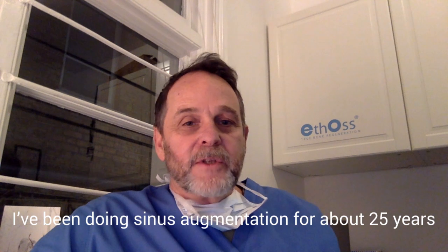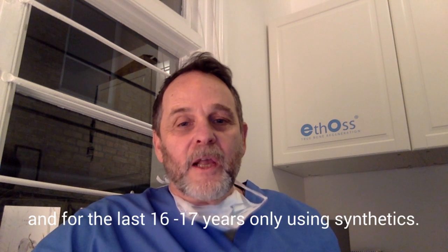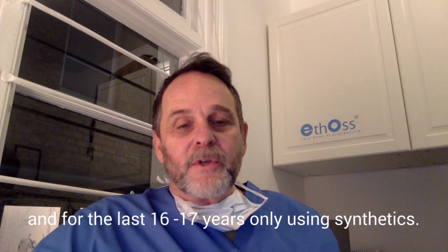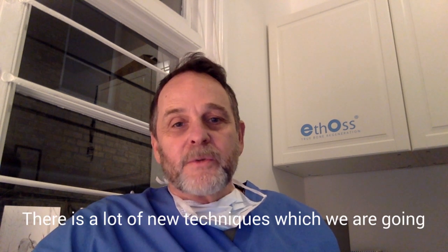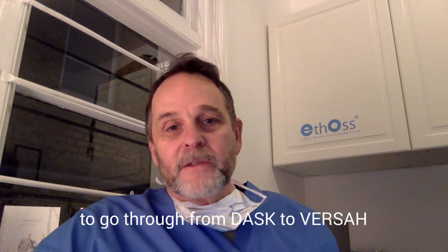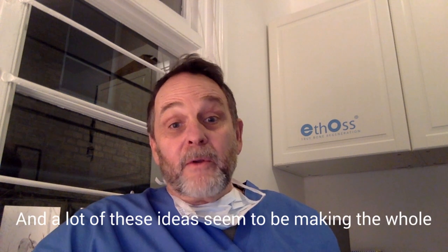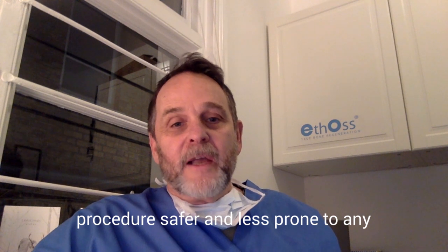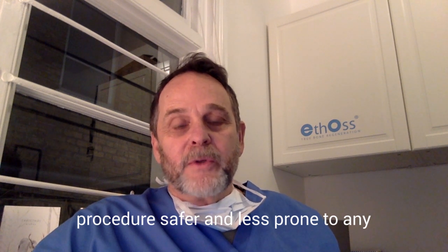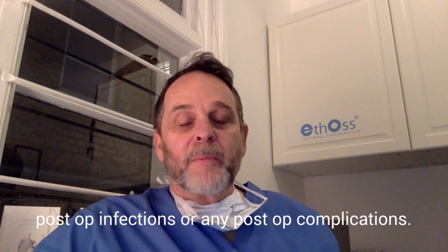I've been doing sinus augmentation for about 25 years, and for the last 16, 17 years only using synthetics. There are a lot of new techniques which we're going to go through, right from Dask, Versa, and a lot of these ideas seem to be making the whole procedure safer and less prone to any post-op infection or any post-op complications.